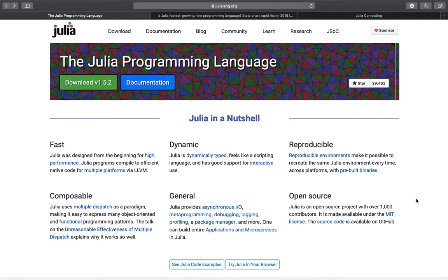One of the best resources, at least in my opinion, to get an overview of Julia is the official Julia page, julialang.org. I will link that in the video description. So we have Julia in a nutshell here: fast, dynamic, reproducible, composable, general, and open source.